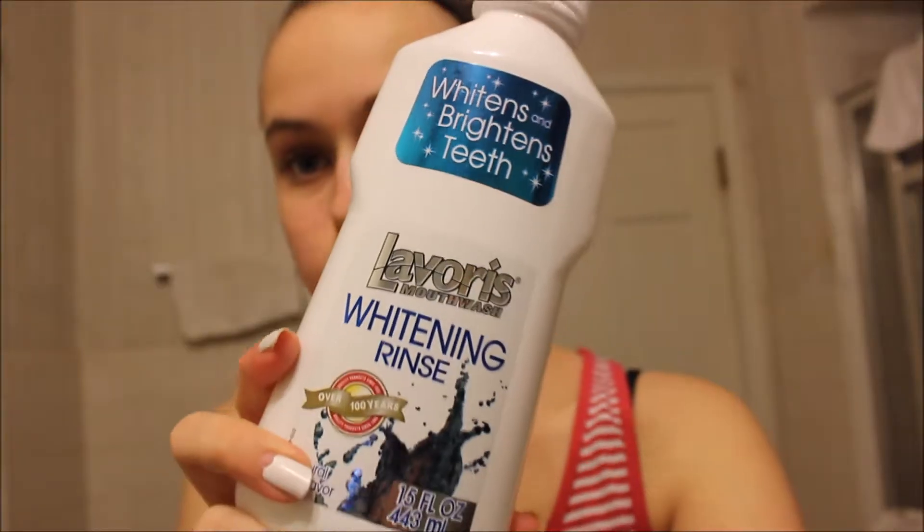I usually start off with mouthwash and this is my favorite one at the moment. I just swish it around my mouth for about 30 seconds. Then I take my Crest 3D whitening toothpaste and brush my teeth. A weird fact about me is I brush my teeth like 4 times a day — I honestly don't know why.